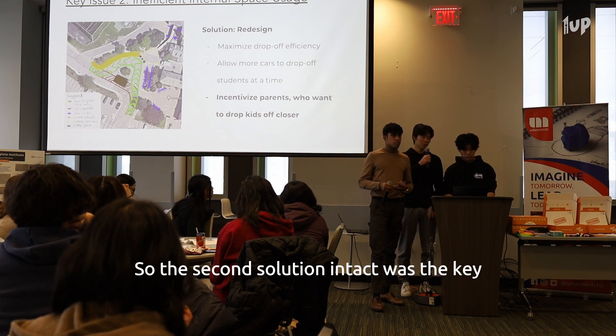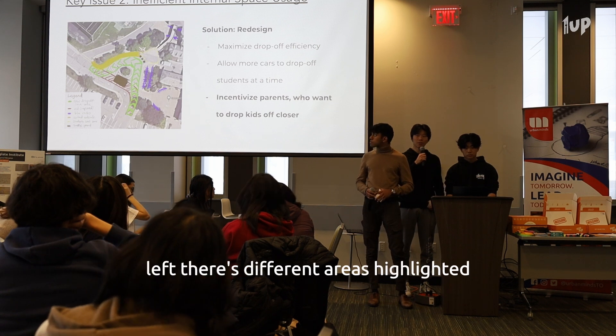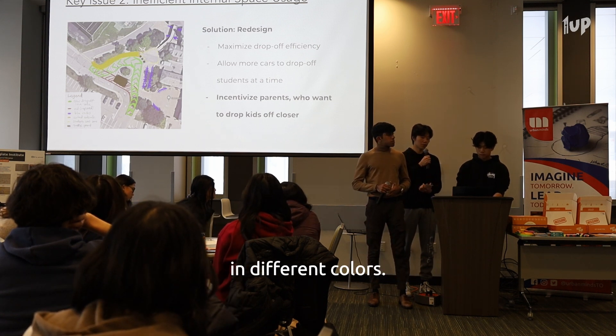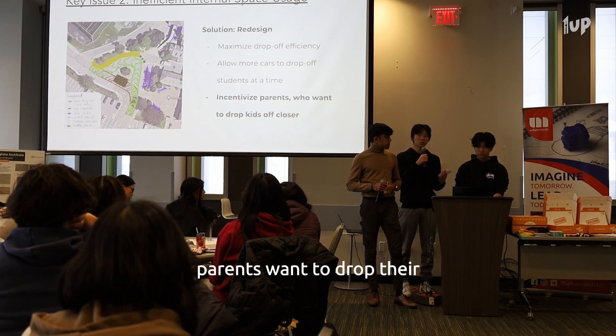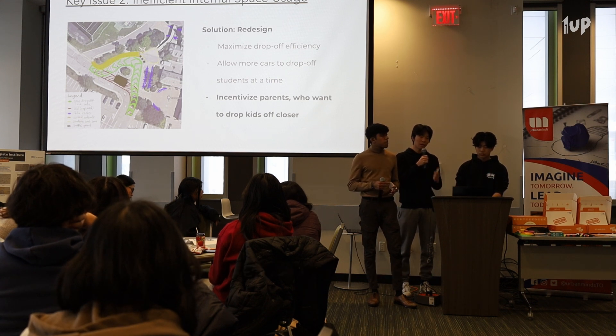The second solution tackles the key issue of inefficient internal space usage. As you can see on the picture on the left, there are different areas highlighted in different colors. Red shows what we currently have, and the problem with this is that parents want to drop their kids off close to the school, so they stop where the black box is.